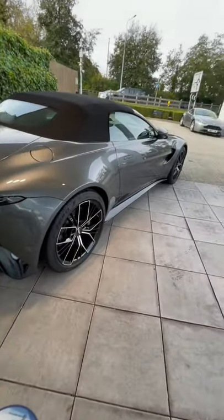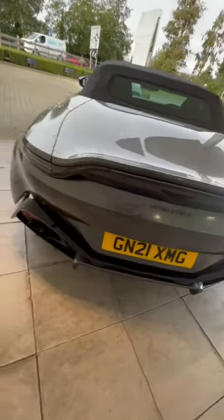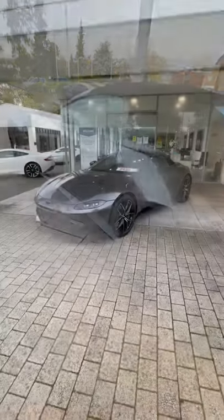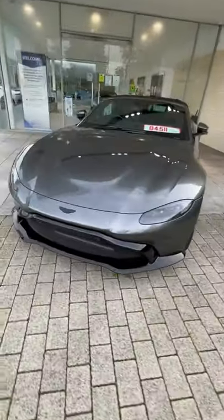Here it is. Lots of beautiful lines on this. I've been in two minds on the convertible, but that Hunter grille really beefs it up.